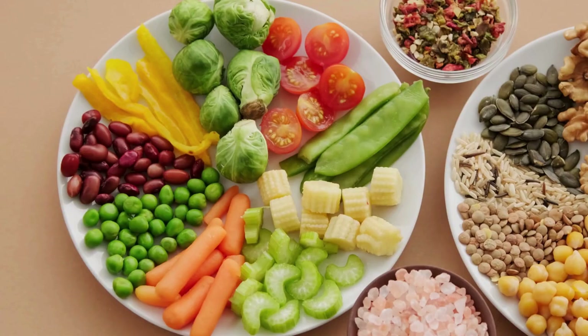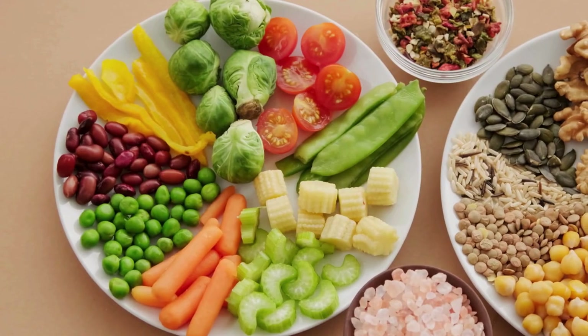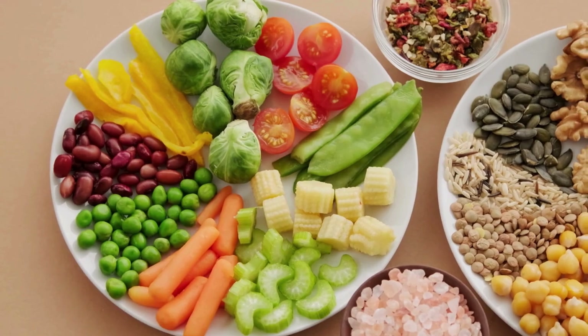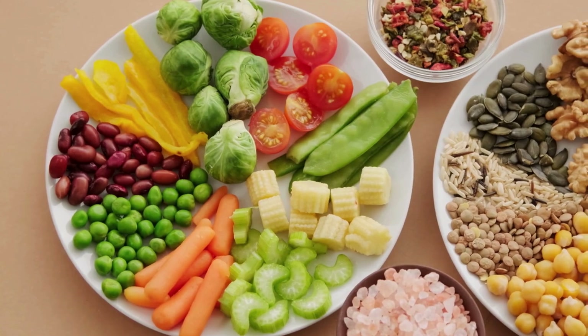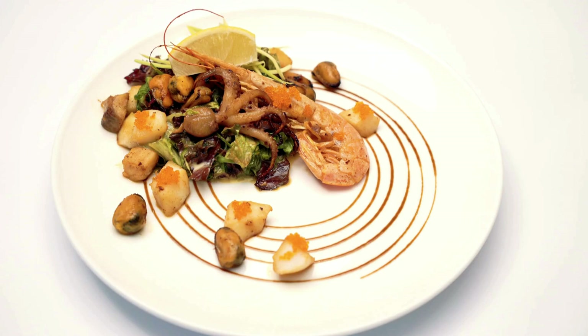Eat a balanced diet. Focus on a diet rich in whole foods like fruits, vegetables, lean proteins, whole grains, and healthy fats. These foods are nutrient-dense and can help you feel fuller for longer, reducing the urge to snack on high-calorie foods. Watch portion sizes — being mindful of portion sizes can help prevent overeating. Try using smaller plates or measuring portions to stay within a healthy range.